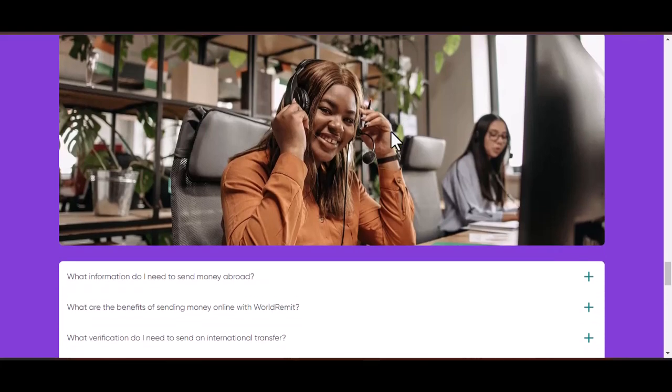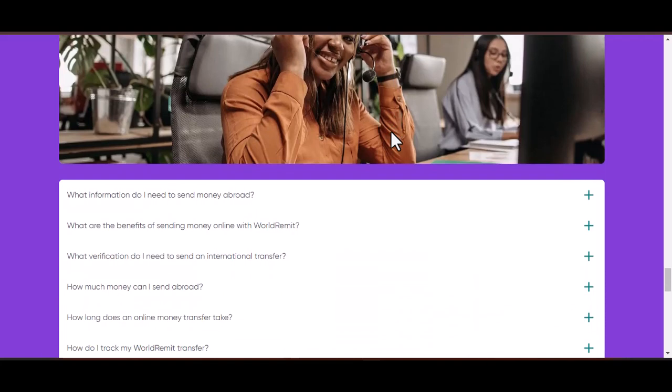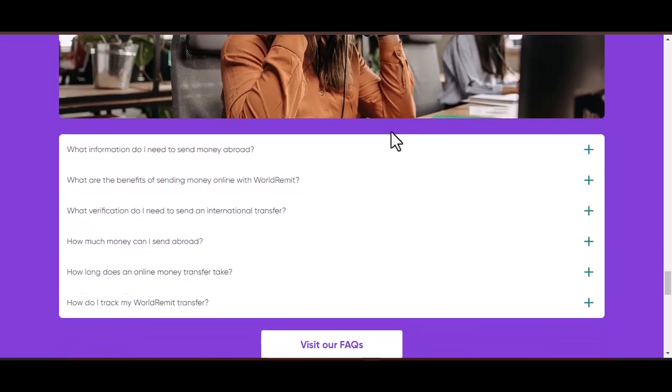Ultimately, the best method for contacting WorldRemit depends on your specific needs and preferences. With that said, thanks for watching and until next time.